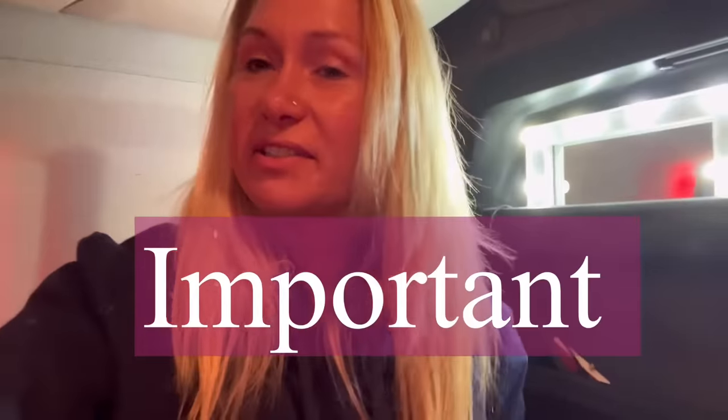Morning and welcome back to another video. I've got something really important to do this evening so I need to get on with the day. I've parked up somewhere last night where they've got a shower so I've been in for a shower this morning. I'm going to get myself ready and we can get on with the day.